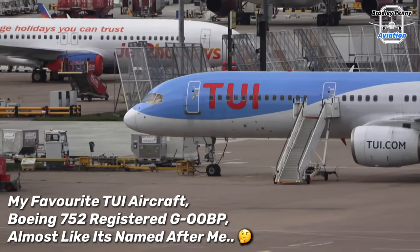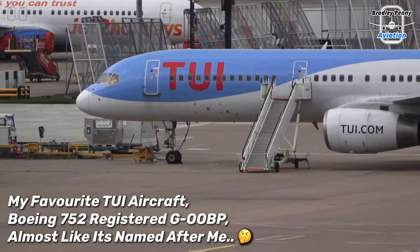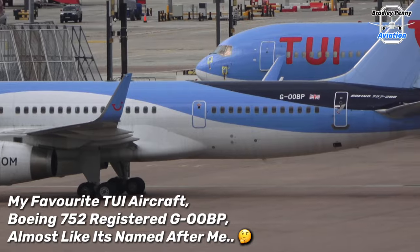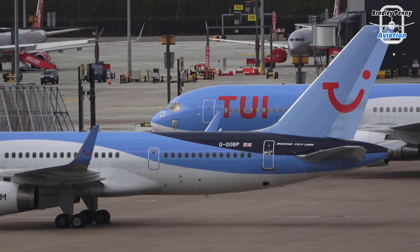Here we have my favourite aircraft in the TUI fleet — especially this one, registered Golf Oscar Oscar Bravo Papa. The two letters at the end remind me of my own initials.